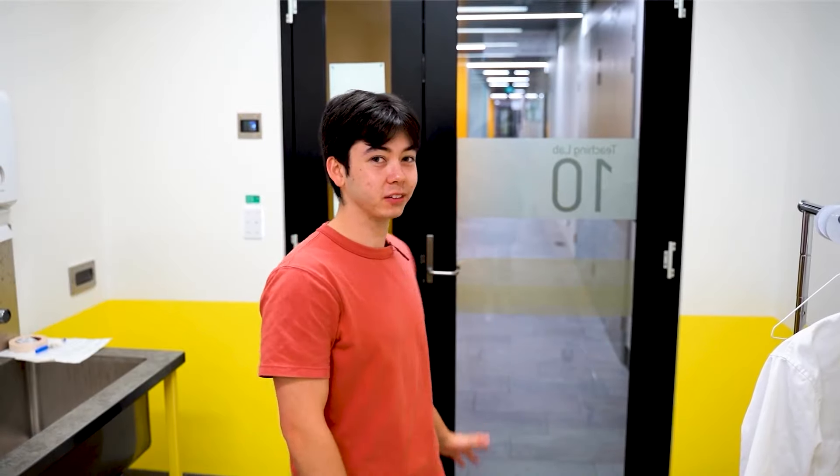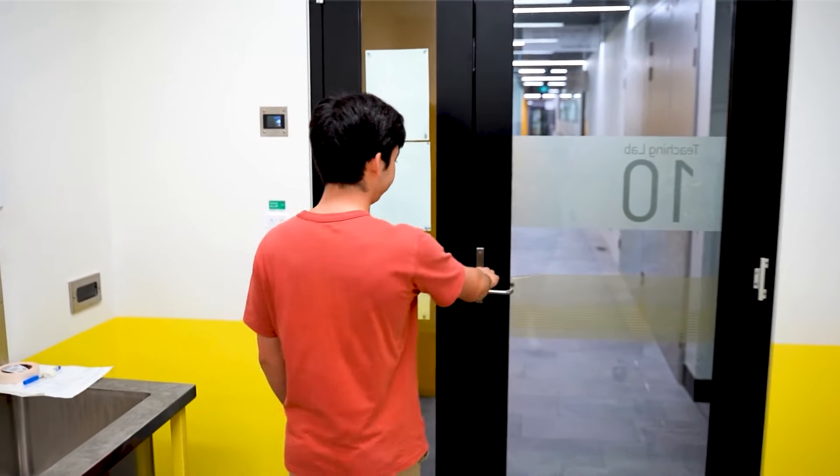It looks like you're heading somewhere. Yeah, we're going to head now to the Biotechnology study space where students can hang out and study. So we'll head on there. Perfect, we'll just follow.